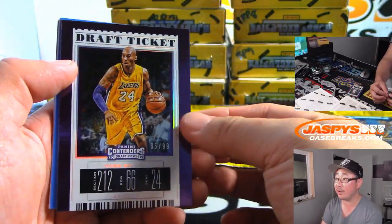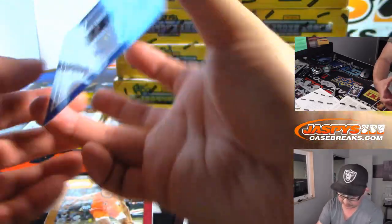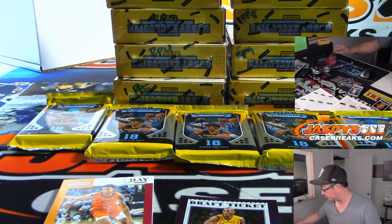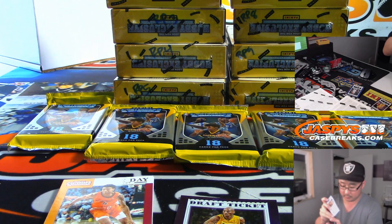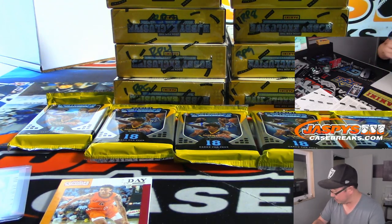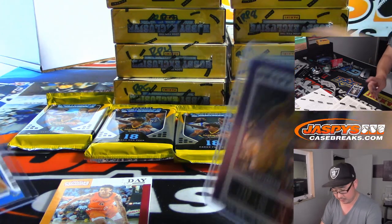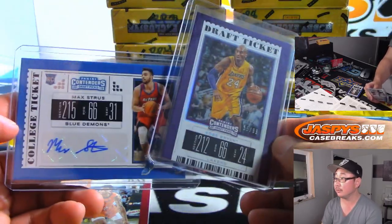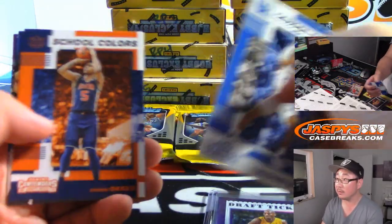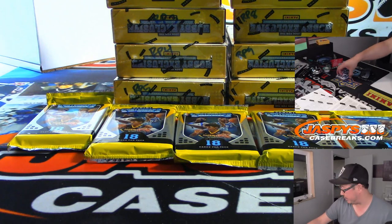Alright, so there's a Kobe, 35 out of 99, for Adam. And then we've got Max Struss. So there you go, Adam — you've got the Kobe and the Max Struss autograph. Thanks for grabbing that pack.